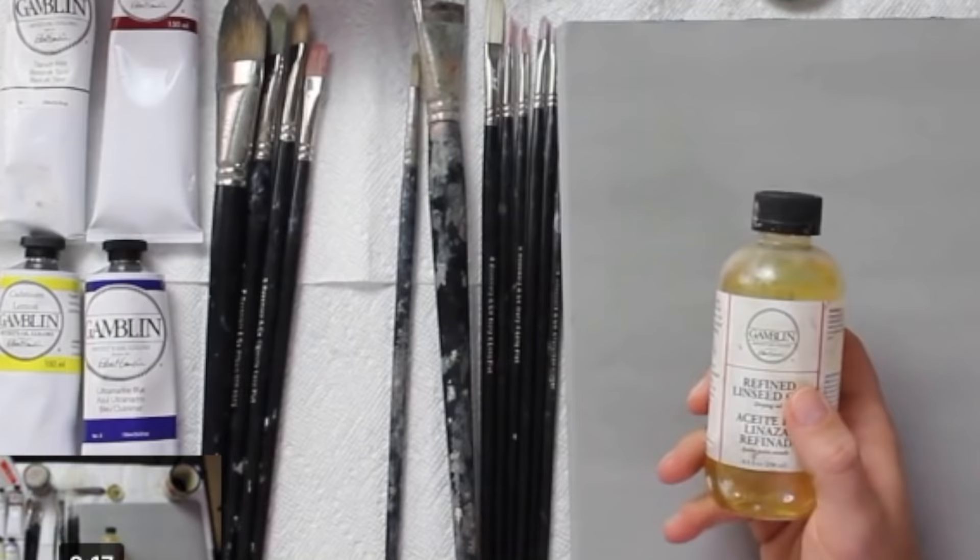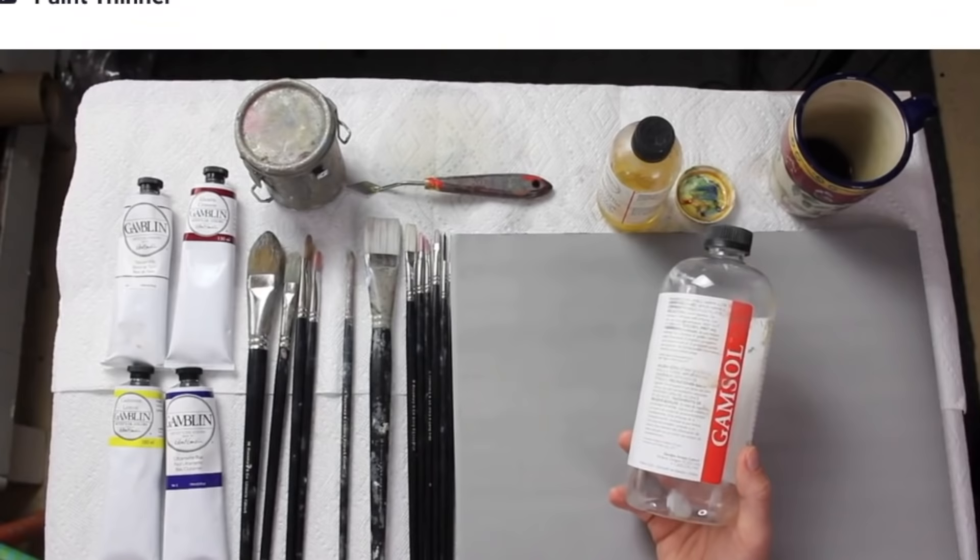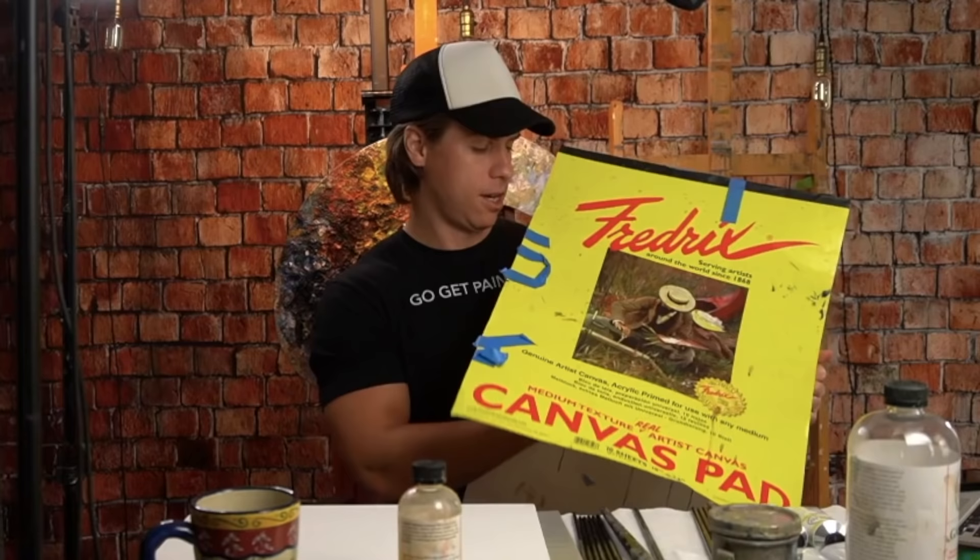The first important thing to know about oil painting is keep your materials simple. I see so many people get bogged down right from the start because they overwhelm themselves with what materials to get. When it comes to paint, I recommend getting the primaries and white. For brushes, also keep it simple — I recommend flat brushes, they're very versatile. As far as medium goes, I recommend linseed oil and odorless paint thinner. For painting surfaces, I recommend primed canvas, more specifically a canvas pad. It's great for practicing without the added pressure of painting on expensive stretched canvas.